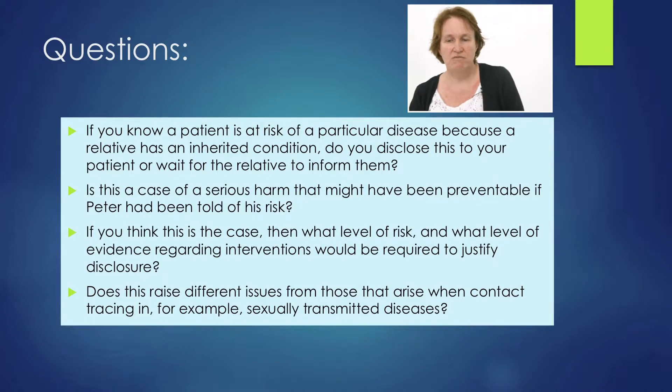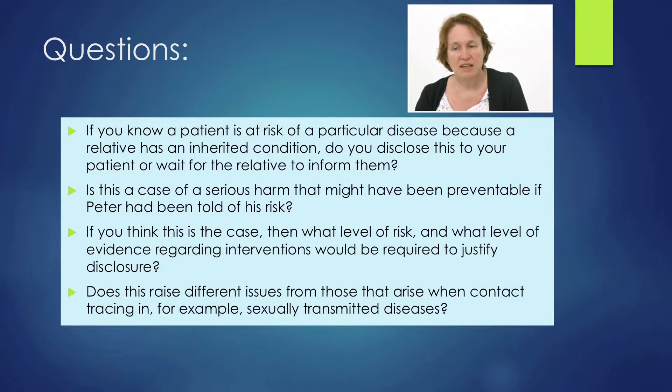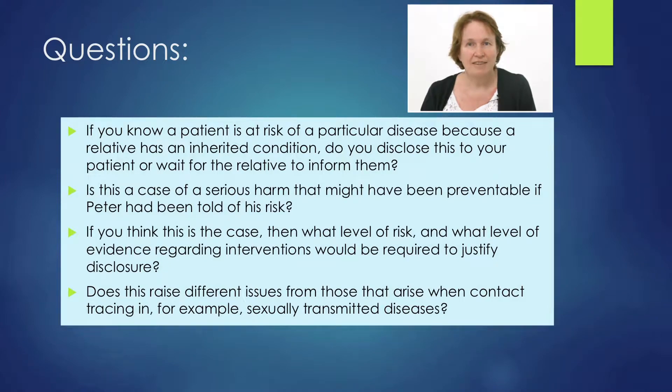What questions does that bring up? If you know that a patient's at risk of a particular disease because a relative has an inherited condition, do you disclose that to your patient or wait for the relative to inform them? There's no simple answer to that. The legal position and the GMC position are actually directly opposite to each other. There's only been one case — St George's Hospital — where they didn't tell a relative that a patient had a genetic condition. The relative then sued St George's, and that was dismissed from court on the basis that St George's didn't have any clinical responsibility for the relative.